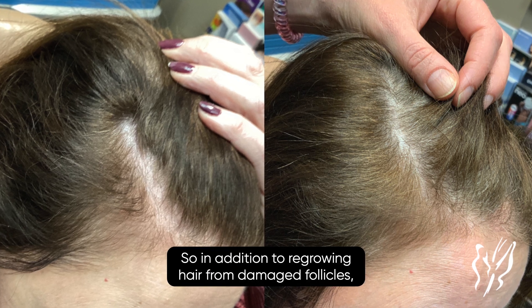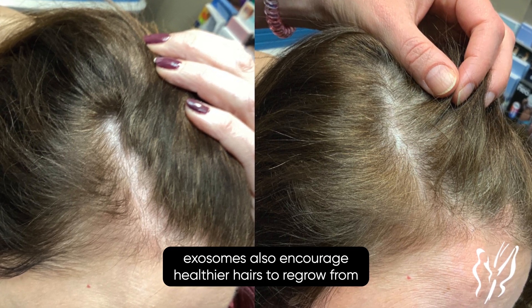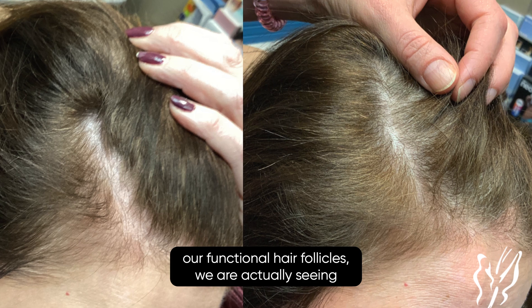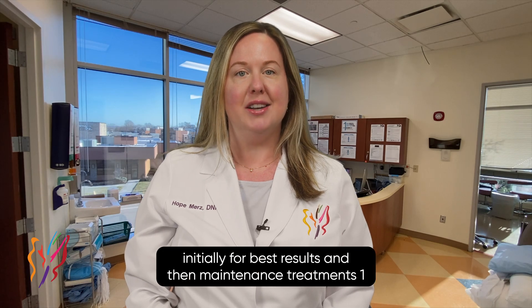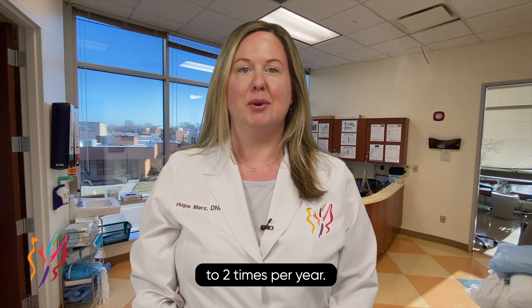In addition to regrowing hair from damaged follicles, exosomes also encourage healthier hairs to regrow from our functional hair follicles. We are actually seeing improvements in hair loss with just one exosome hair treatment, but we recommend a series of three initially for best results, and then maintenance treatments one to two times per year.